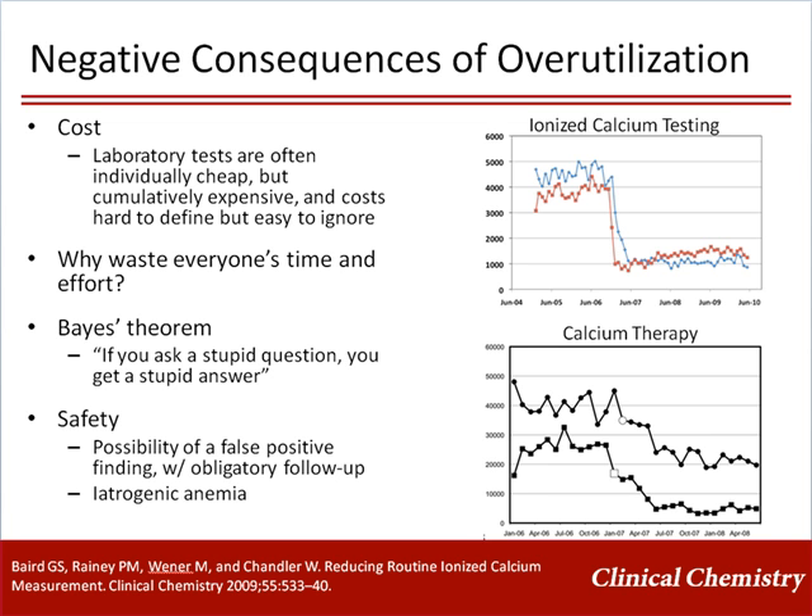Of interest, diagnoses of hypocalcemia in the hospital plummeted, despite the fact that IV calcium utilization dropped — most likely because most of the hypocalcemia diagnosed in the hospital was laboratory hypocalcemia that did not require therapy.